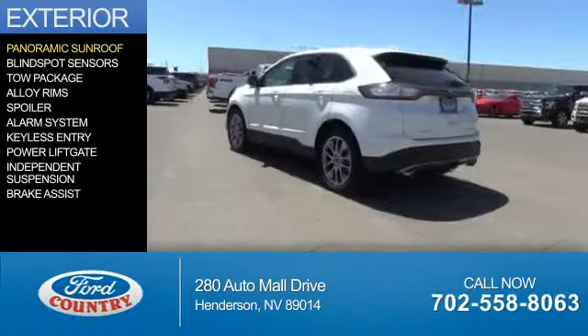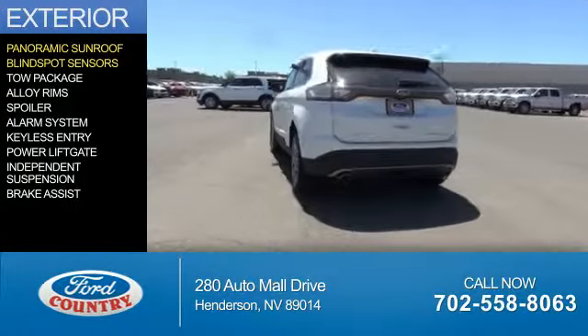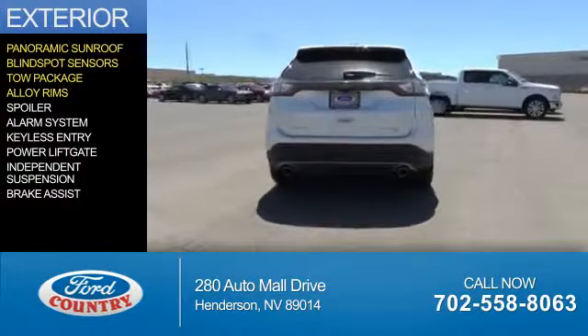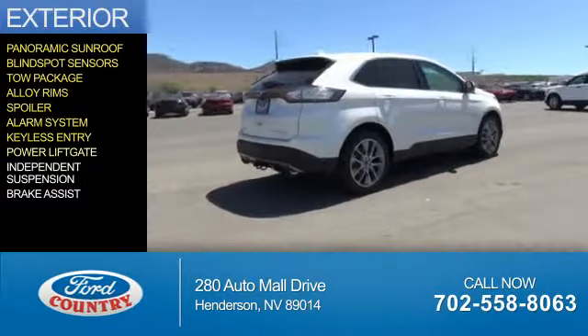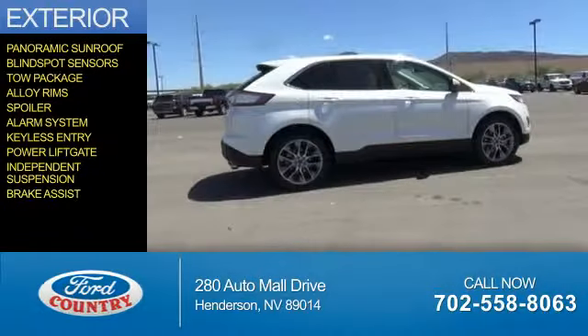The features include a panoramic roof, blind spot sensors, tow package, alloy rims, a spoiler, an alarm system, keyless entry, power liftgate, independent suspension, and brake assist.